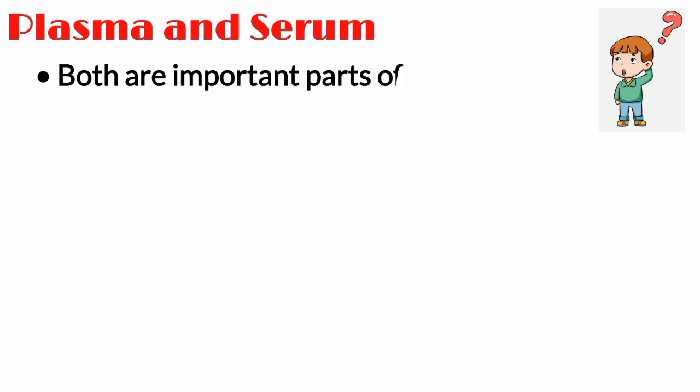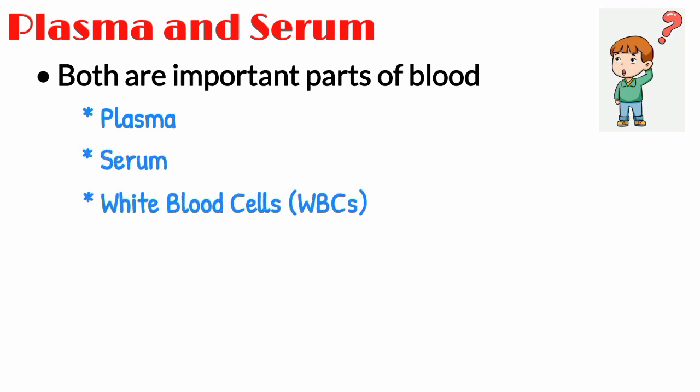Plasma and serum are two very common terms you hear on a regular basis. Both plasma and serum are important parts of blood. The blood comprises of plasma, serum, white blood cells — cells that fight foreign bodies — and red blood cells, cells that carry oxygen.